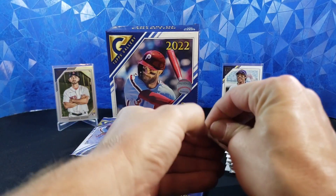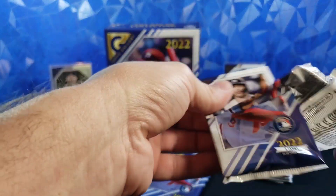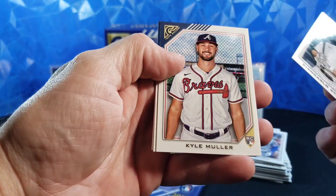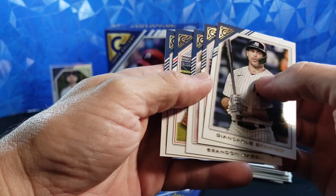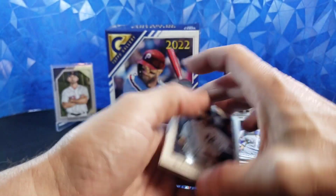Not even quite halfway yet. Probably be a little bit easier if these packs weren't so difficult to open. Giancarlo Stanton, Kyle Muller rookie, Brandon Marsh rookie, Ozzie Albies, and Shane Baz rookie. Three rookies in that pack, not too bad.